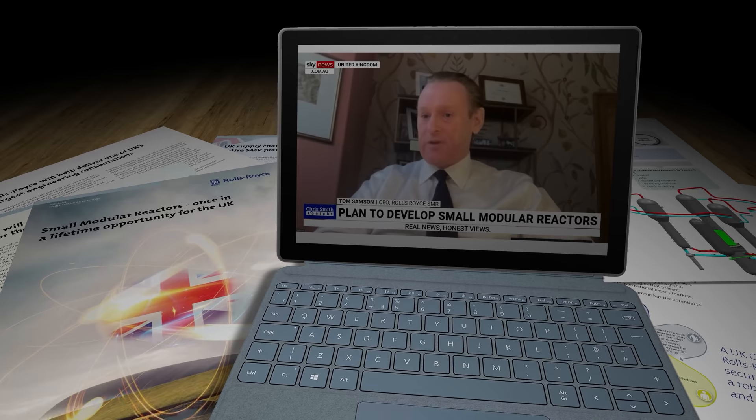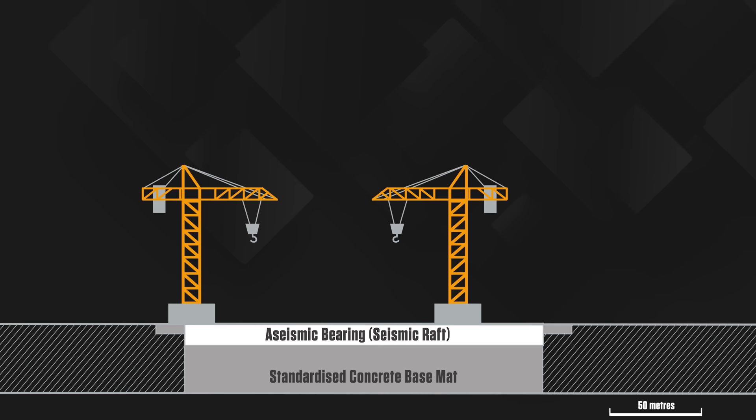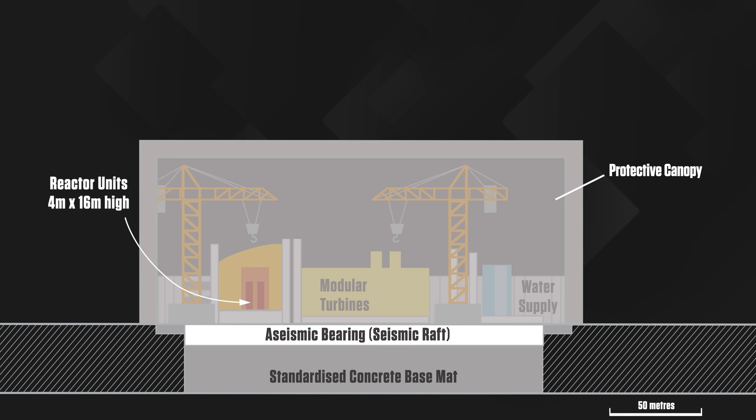The four criteria were: low cost, deliverable, global and scalable, and importantly investable. Each site will be about the size of two football pitches, which is only a tenth of the footprint of a typical existing nuclear power facility. That small footprint means the power stations can be built on what's known as a seismic raft, which insulates it from any unexpected land movement during its operational lifetime. In the construction phase, the entire site will sit inside a protective canopy which will minimize local noise and air pollution, while also protecting the site from the elements. Current nuclear construction sites can lose as much as 40 percent of scheduled working hours each year as a result of adverse weather conditions.